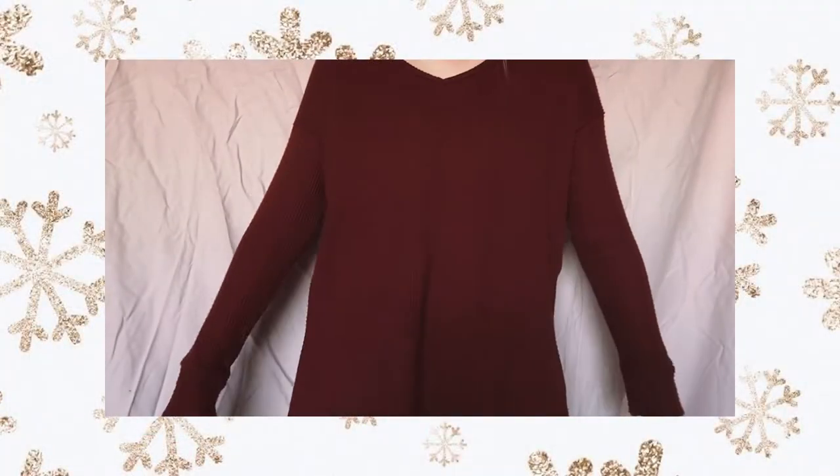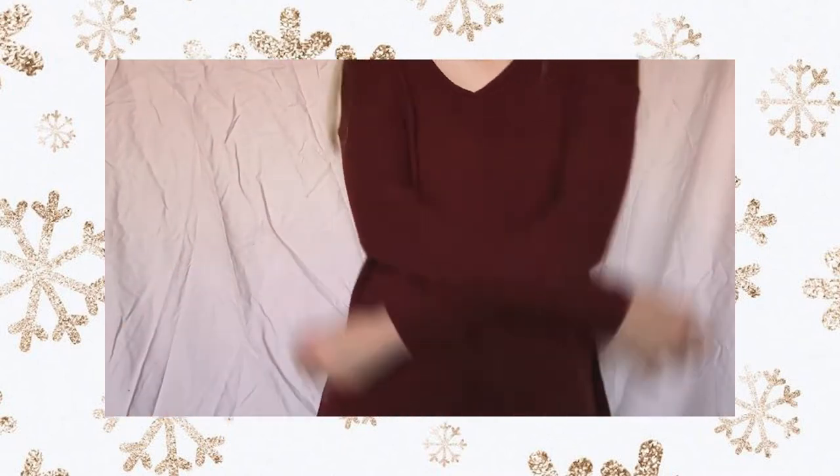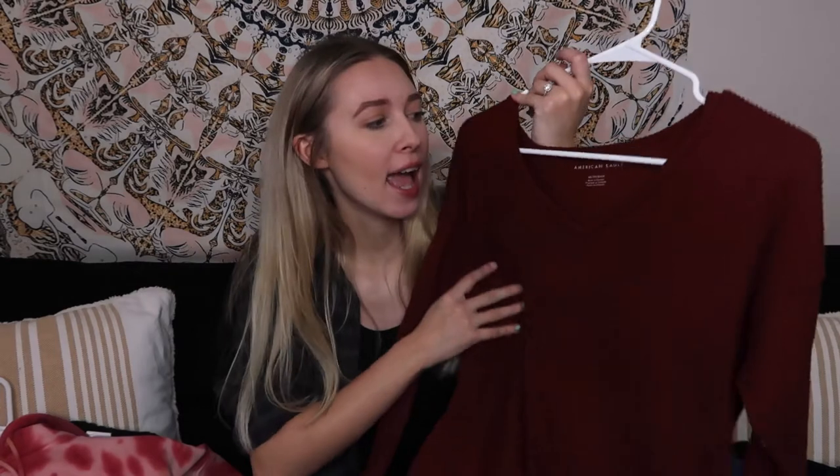Next I have this orange waffle knit long sleeve. I thought this was a beautiful color for fall — I really like how it's long sleeve and super oversized, great for leggings. It's one of the soft and sexy waffle knit ones, and it's very soft. I got an extra small and you can see it's not very small, so I recommend sizing down if you get this.